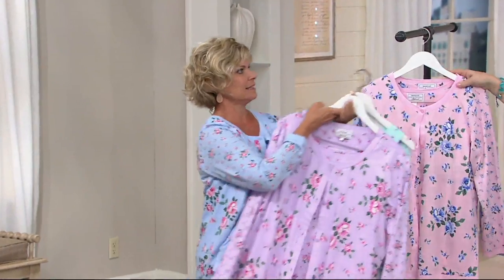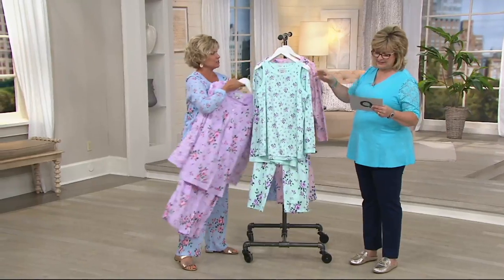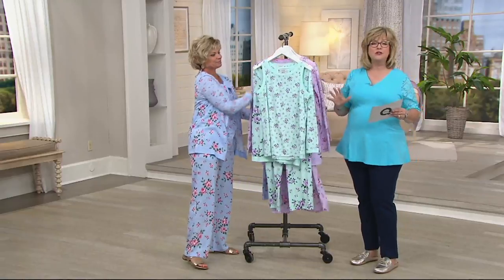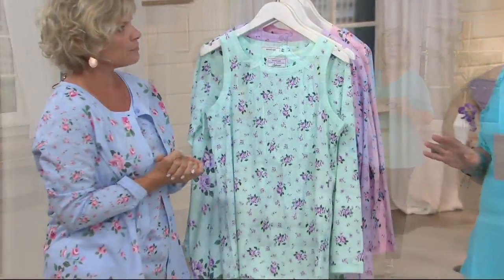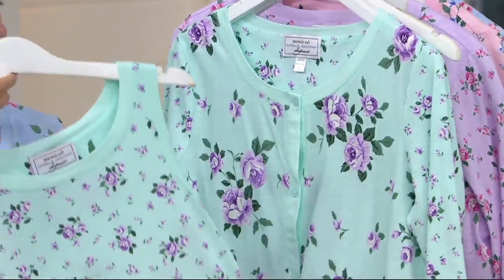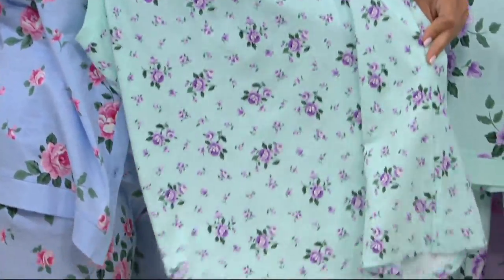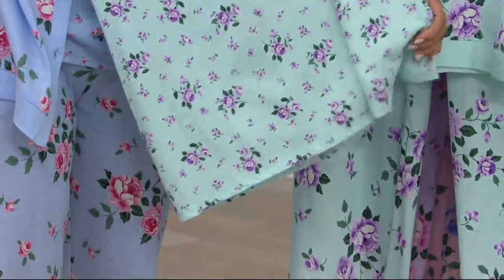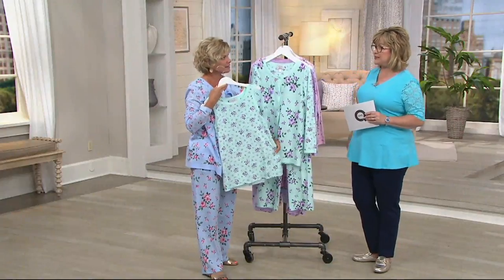This is so new we don't even have it in our warehouse yet, so it's going to ship out to you the week of July 17th. Please keep that in mind if you're needing it immediately — it's going to be a little bit of a delay, about a week or so from now. But it's going to be the perfect pajama set for the rest of the summer and certainly into the fall as well.